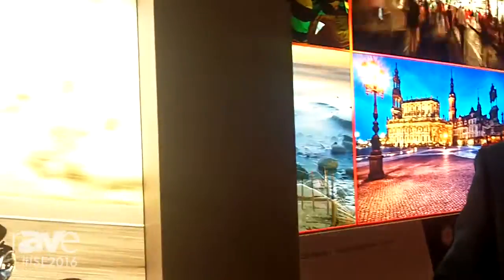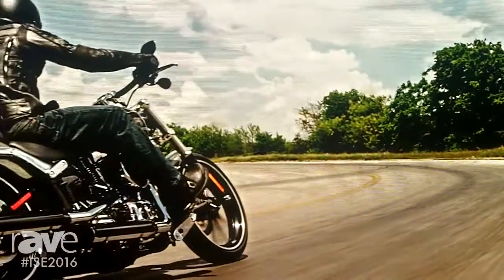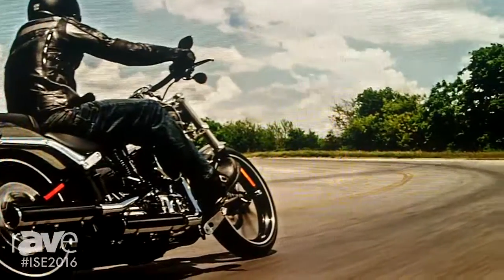And if you see this on the screen here, you can see the color depth, the fantastic contrast, which is about 50,000 to 1. There's nothing quite like this on the show.